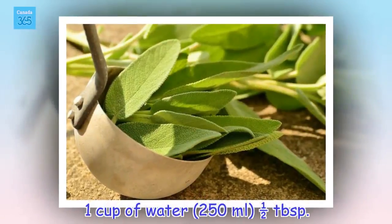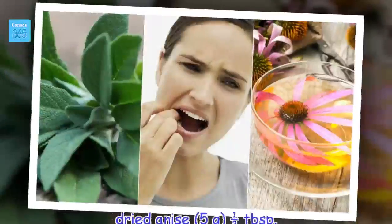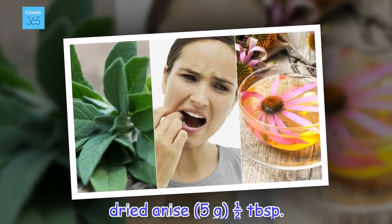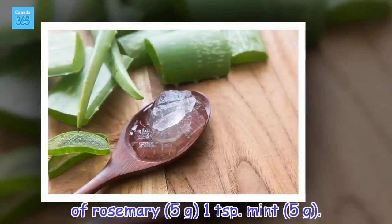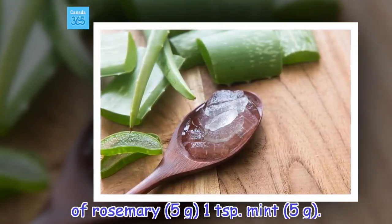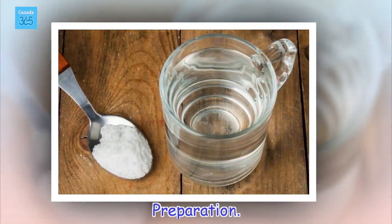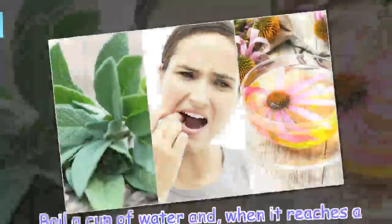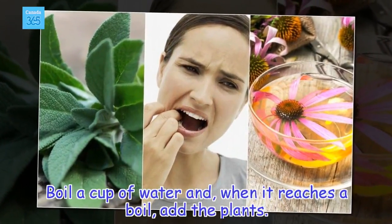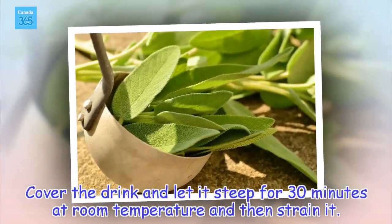Ingredients: 1 cup of water (250 milliliters), half a tablespoon of dried anise (5 grams), half a tablespoon of rosemary (5 grams), and 1 teaspoon of mint (3 grams). Preparation: boil a cup of water and, when it reaches a boil, add the plants. Cover the drink and let it steep for 30 minutes at room temperature, then strain it.